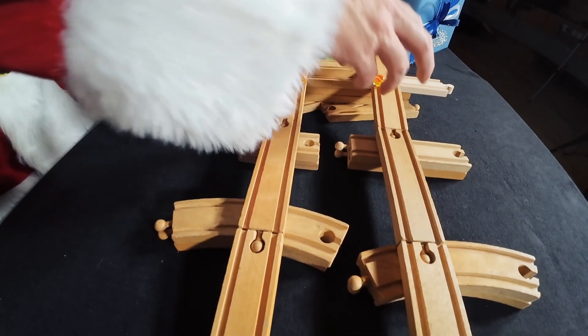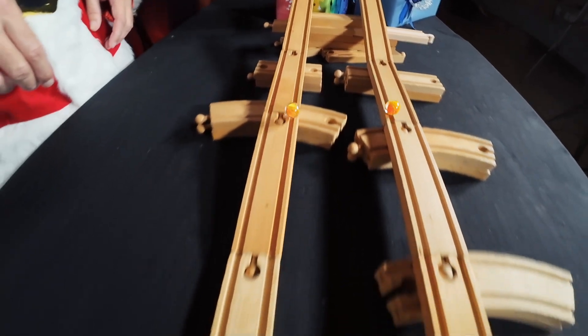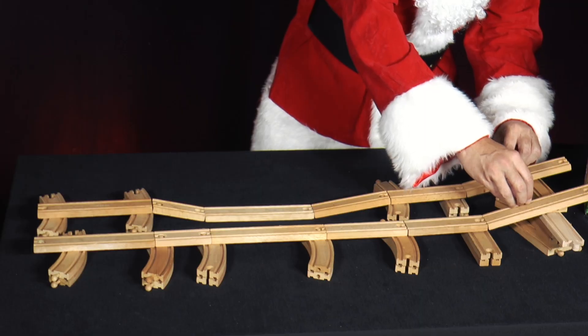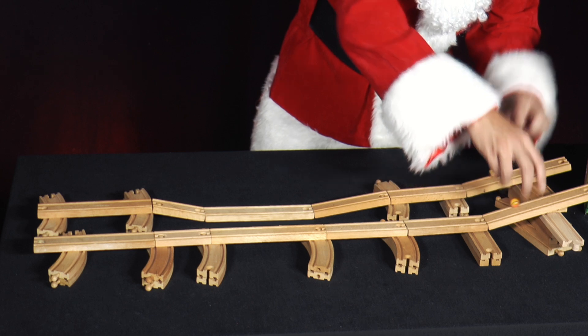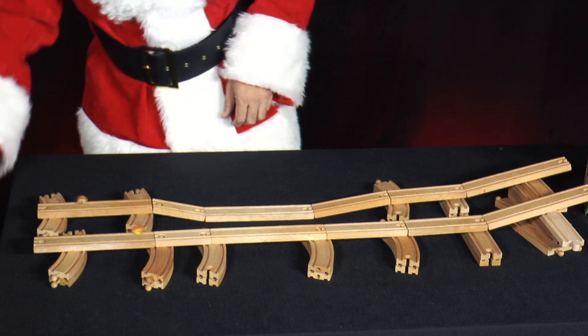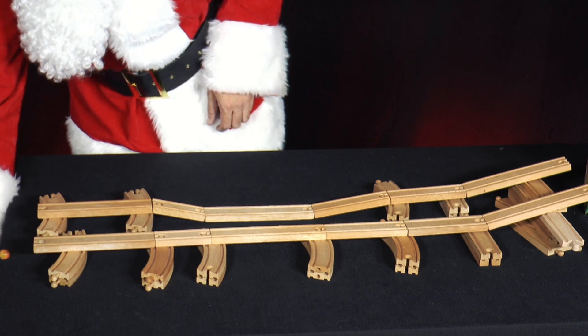Both marbles have the same speed at the finish. The marble on the track with the drop therefore arrives earlier. The path that results in the shortest running time to the destination is called a Brachistochrone. Search for this term on the internet.